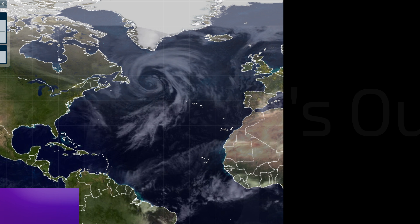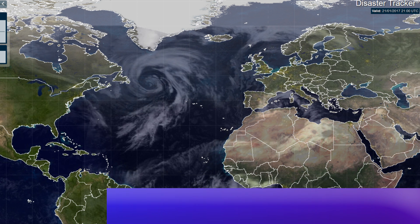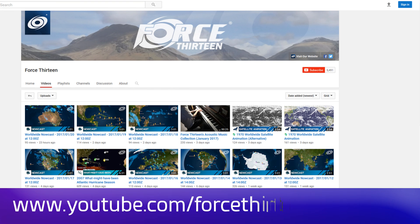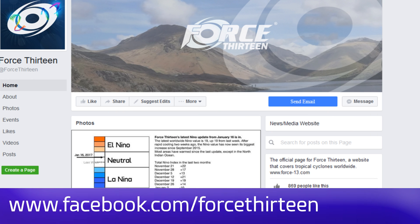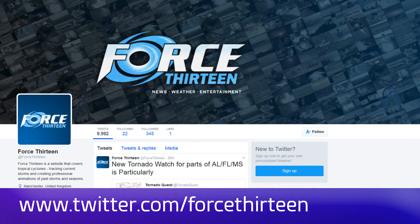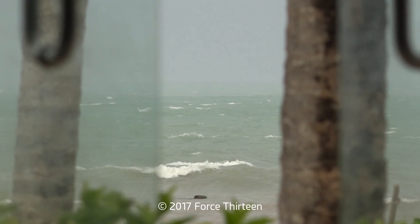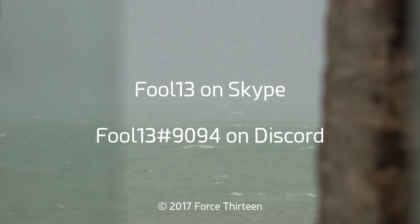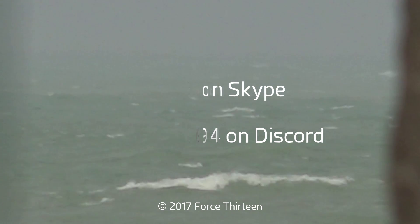You can follow Force 13's outlets at force13.com, with its tracker available at any time. You can also find us on YouTube — search Force 13. We're also on Facebook the same way, and at Force 13 on Twitter. You can also add F00L13 on Skype and at extension 9094 on Discord for Tropical Weather Chat.